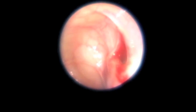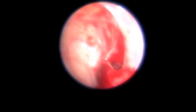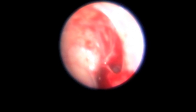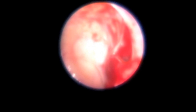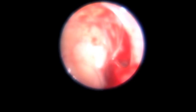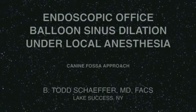We can see that the opening has been widened, and this should allow the sinus to drain freely and lessen the frequency, duration, and intensity of the infections. This procedure has no tissue removal and uses direct endoscopic balloon dilation of the natural sinus ostia.